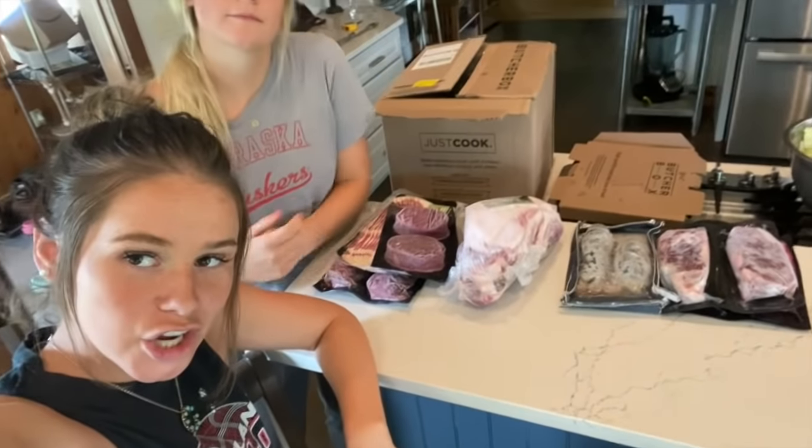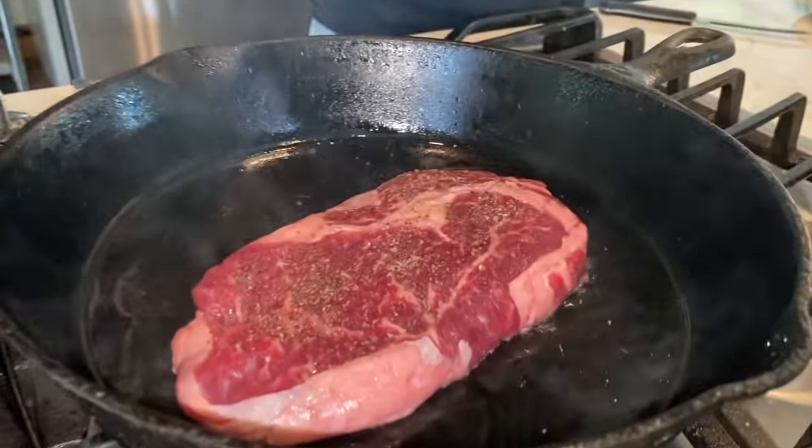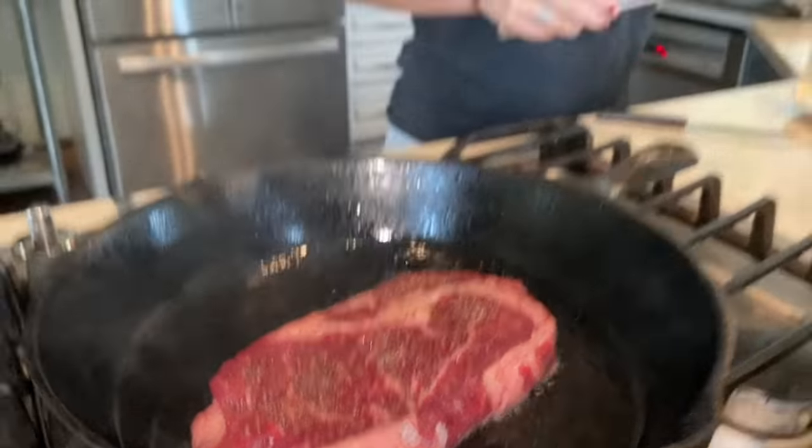If you guys are interested, there's a lobster tail and ribeye deal right now — make sure you click on the link below and don't miss it, because we're eating good today. We're obsessed with this company, and it's a company we can really get behind because they support farmers and we love that. And it's very affordable, as we said, and I'm just very excited.